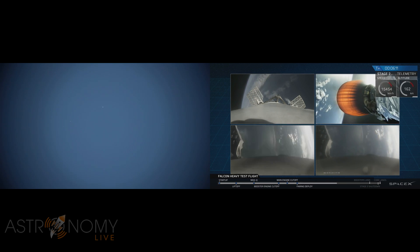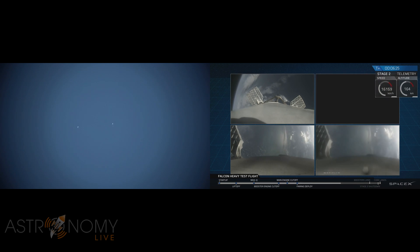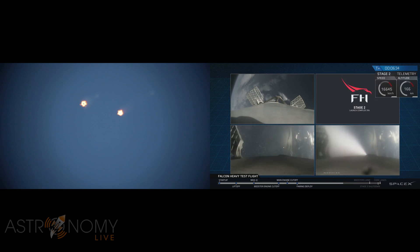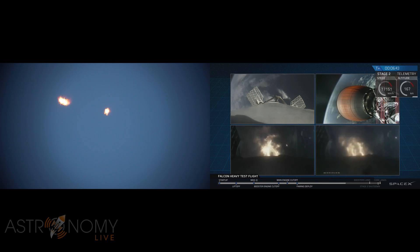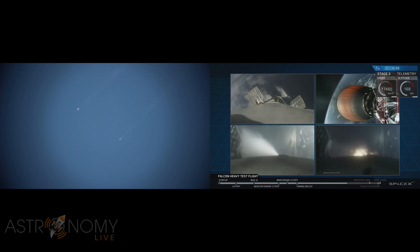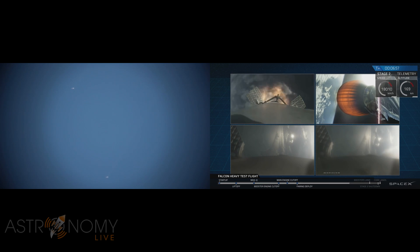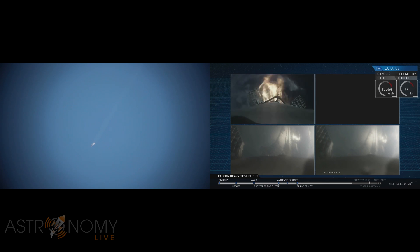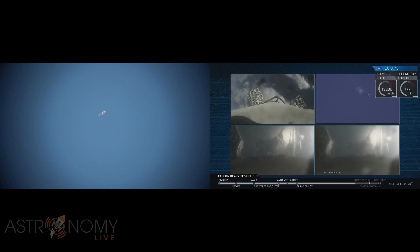That's going to slow all the boosters down from way faster than the speed of sound to just faster than the speed of sound, in order to reduce some of those aerodynamic forces and heating that occurs when you're moving that quickly through the atmosphere. And as you can see on your screen, that re-entry burn for those two side boosters was phenomenal. The center core in the upper left of your screen performing its own re-entry burn. You can see the edge of Cape Canaveral in both of the side booster cameras as those are coming in. Center core entry burn shutdown.